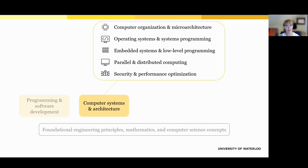The second major subject area is computer systems and architecture. This area focuses on how computers work behind the scenes and how software interacts with hardware. Students learn how processors, memory, and operating systems function, and how software manages tasks like running programs and handling files. They also explore embedded systems, like the software that runs in smart devices or robots, as well as parallel and distributed computing. Finally, they dive into security and performance optimization, learning how to protect systems and make them run more efficiently.